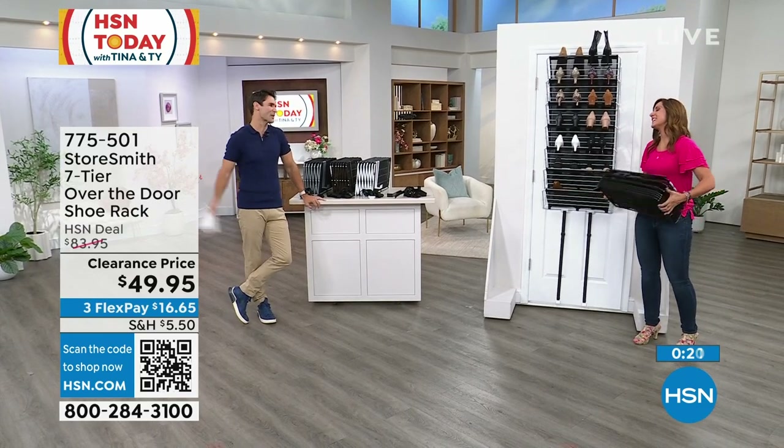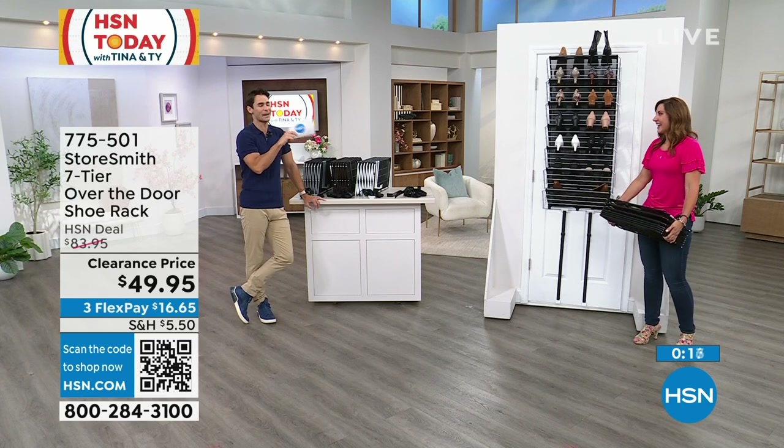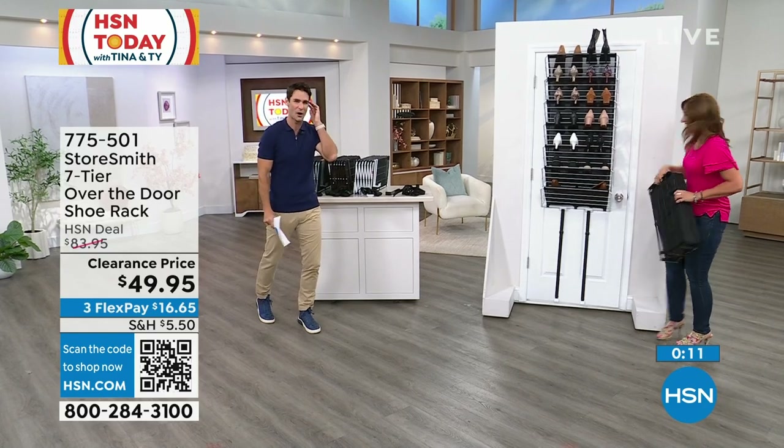Rebecca, that went so quick — so much fun. Thank you so much. You come to HSN for the deals, but you stay for Rebecca's tips and tricks. She's so good. Thank you, Henry.